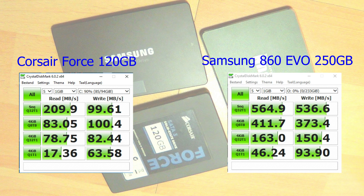Here are the CrystalDiskMark results of the Samsung 860 EVO 250GB. The sequential read is 564MB/s and the sequential write is 536MB/s. The lowest 4K is 46MB/s read and 93MB/s write. As you can see, the Samsung EVO is a lot faster than the old Corsair Force.